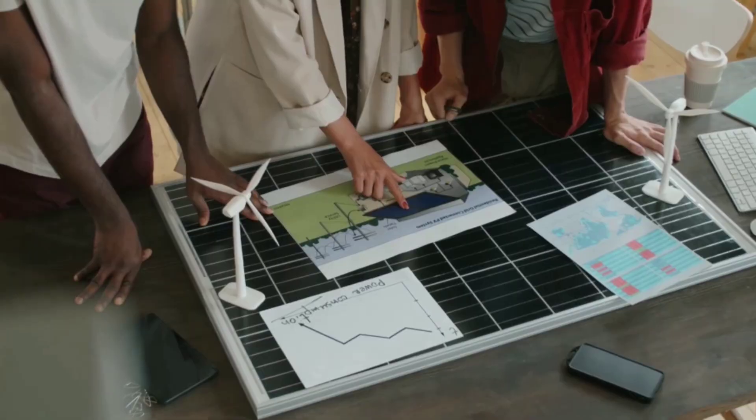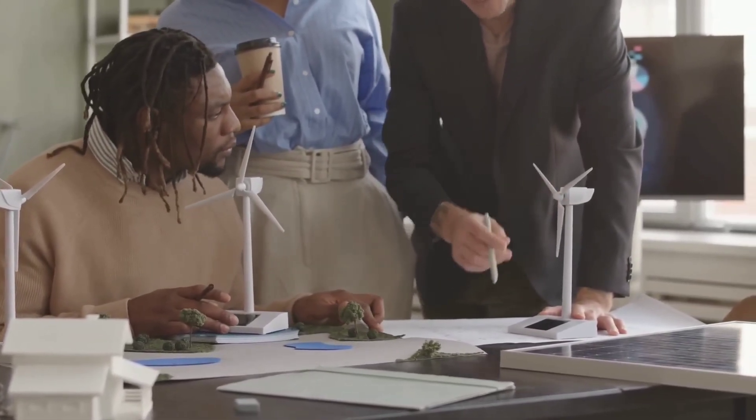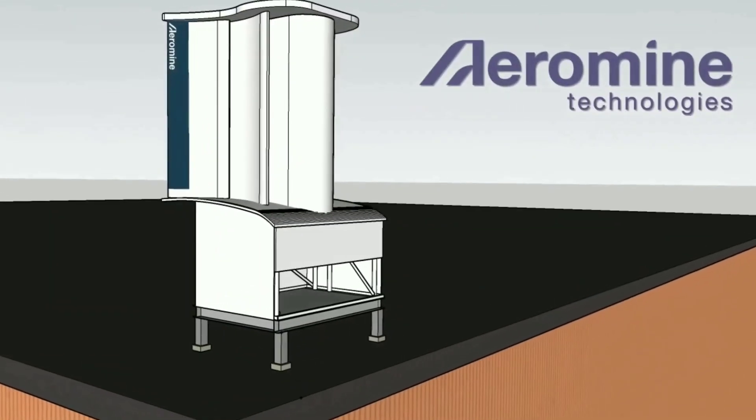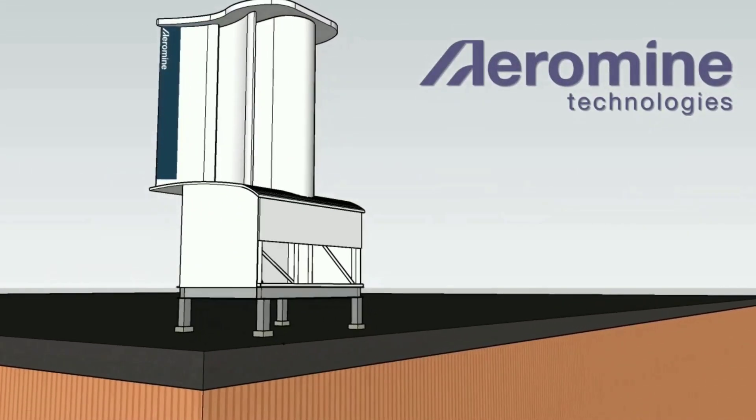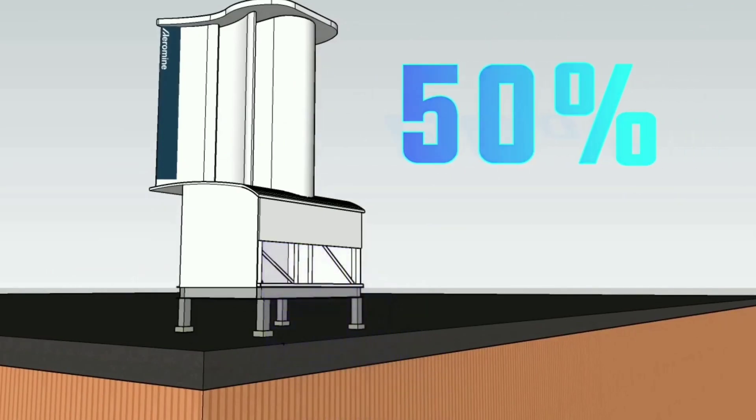What if there was a way to overcome these challenges and make wind energy accessible and affordable for everyone? Meet Aromain Rooftop Wind 2023, the game-changing wind energy solution that can transform any rooftop into a mini-power plant.